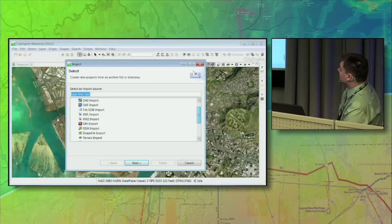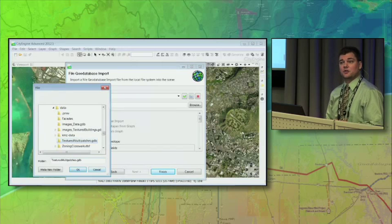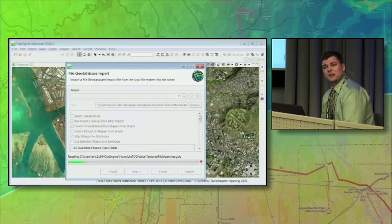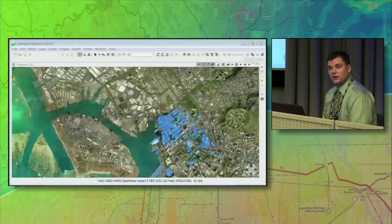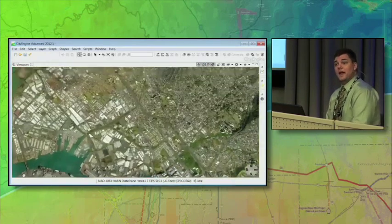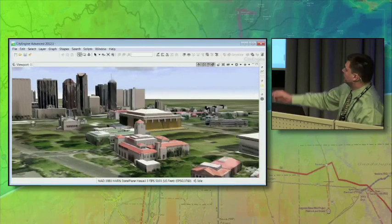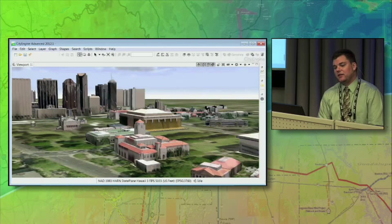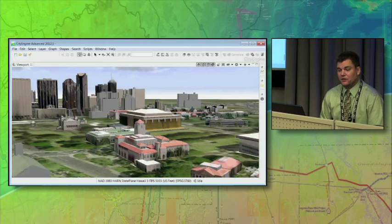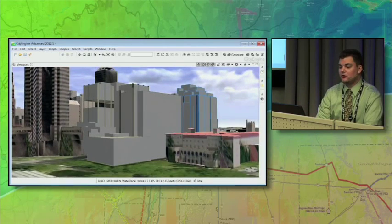So this is CityEngine. CityEngine is a 3D platform that does two things: it can bring in existing 3D information, draw it, and represent it. So we took those 3D models they had for textured and untextured buildings, imported them in, and showed them what they had. Here are those textured buildings — they're pretty good quality and we're quite pleased with that. But they had sections where they had nice geometry with good-looking exteriors of the buildings, but they had no textures.